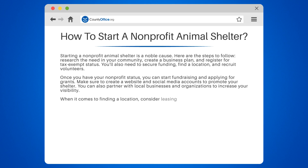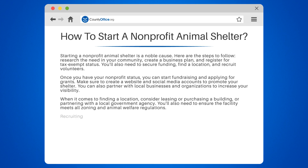When it comes to finding a location, consider leasing or purchasing a building, or partnering with a local government agency. You'll also need to ensure the facility meets all zoning and animal welfare regulations.